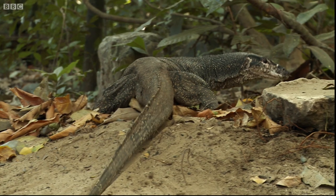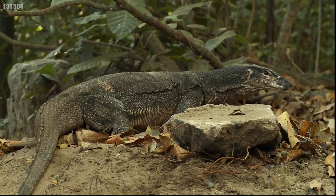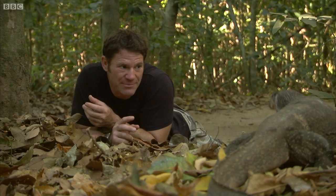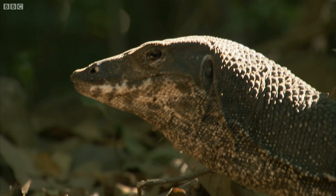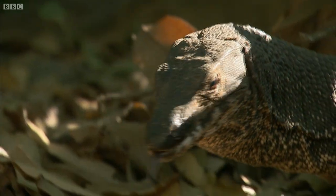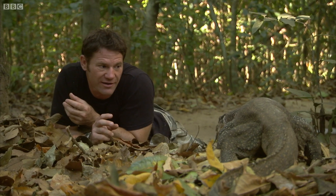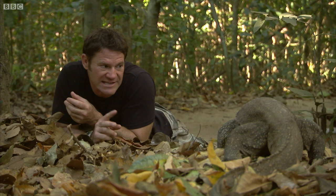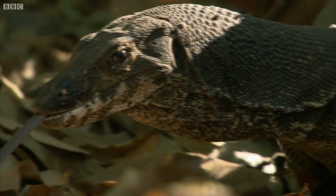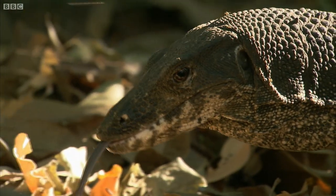As he's moving through the leaves, the tongue is lashing out ahead of him. You see it's a forked tongue, just like a snake's. Each side of that tongue is drawing in scent molecules into his mouth. And you can tell from which side has the stronger taste, the stronger smell, which direction to head towards in search of food.